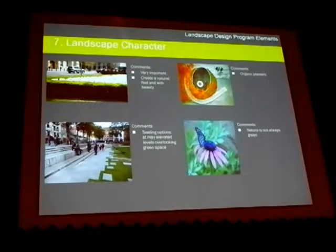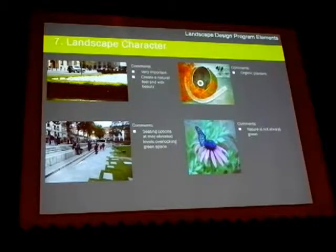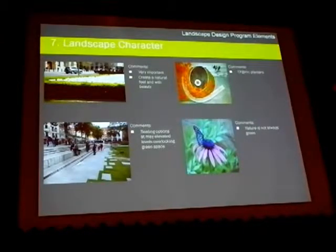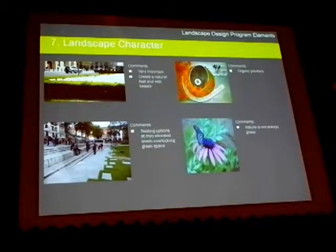And then landscape character: there were fewer comments on landscape character, and the number of comments on screen are exactly the amount we received. So it was perceived as not being as important to you as a group, but the comments we did receive were very important to us — they did direct us on what you were actually looking for.